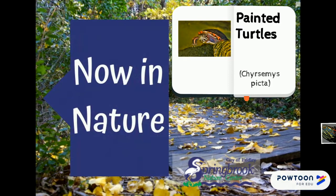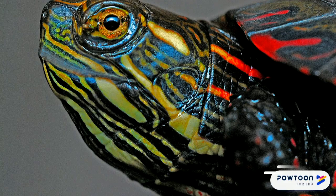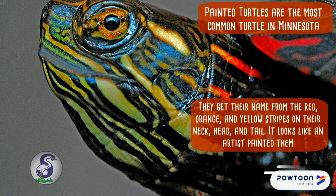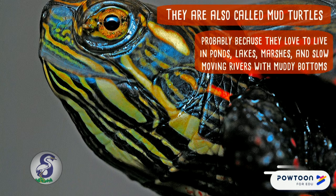Welcome to Now in Nature. This week we're talking about painted turtles. Painted turtles are the most common turtle in Minnesota. They get their name from the red, orange, and yellow stripes on their neck, head, and tail — it looks like an artist painted them. They are also called mud turtles, probably because they love to live in muddy-bottomed habitats.